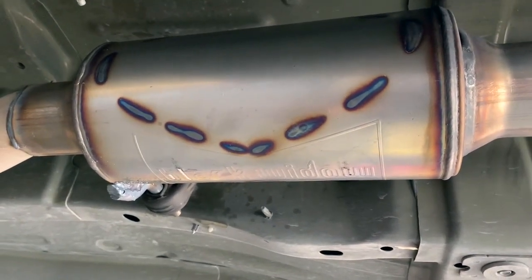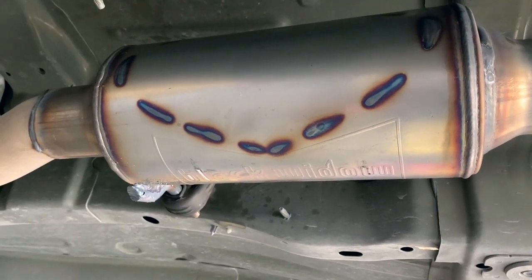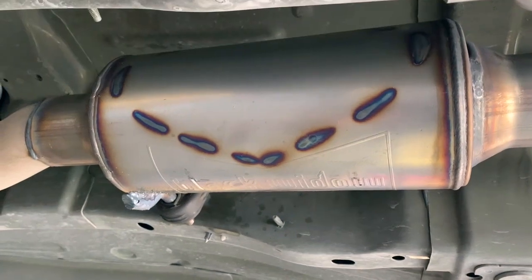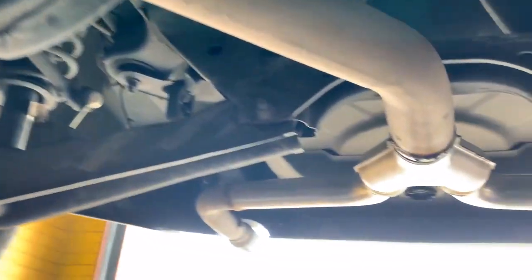These are excellent mufflers. Their slogan is 'all tone, no drone,' and I can tell you for a fact that is absolutely true. These are very aggressive mufflers, but yet when you get them on the highway they calm down quite a bit more than you would ever expect for such an aggressive muffler.